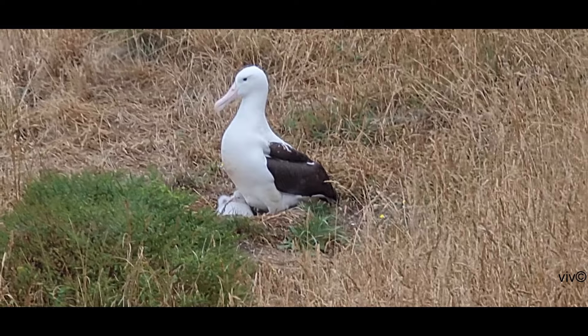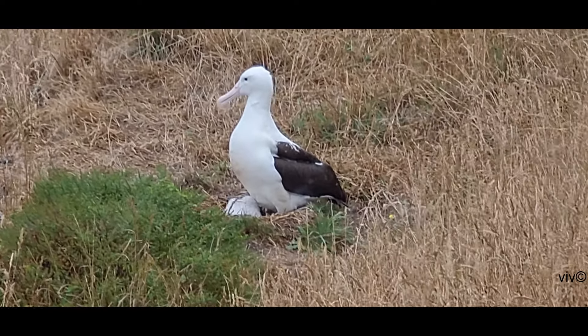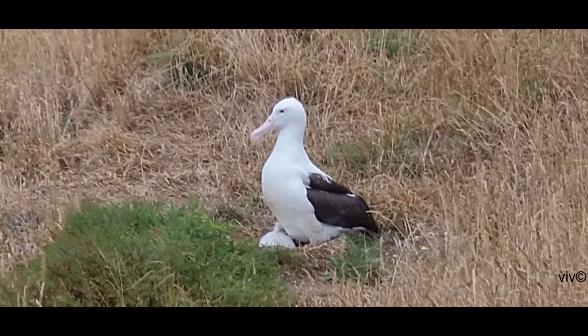They range along the southern oceans, concentrating on the west and east coast of southern South America and also the waters surrounding New Zealand.